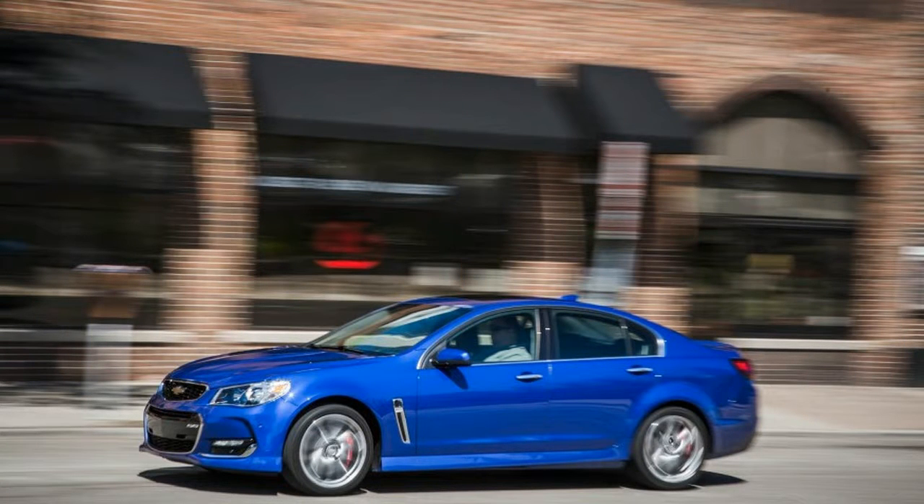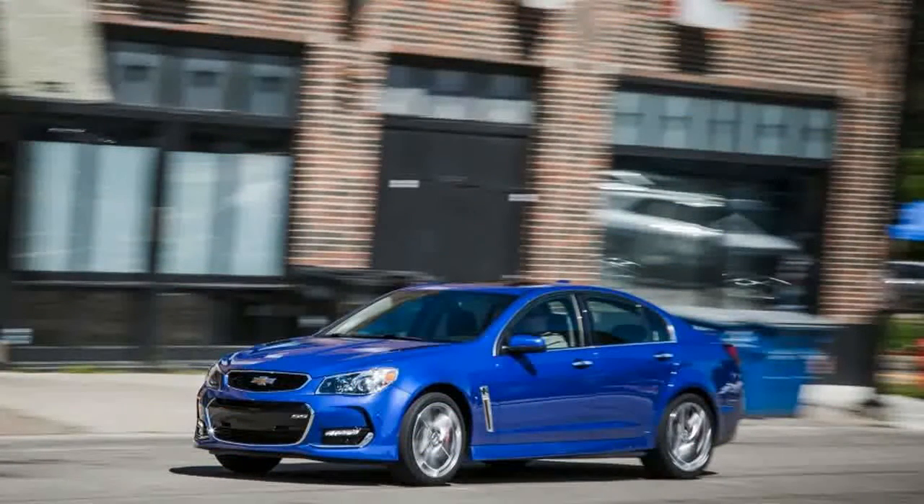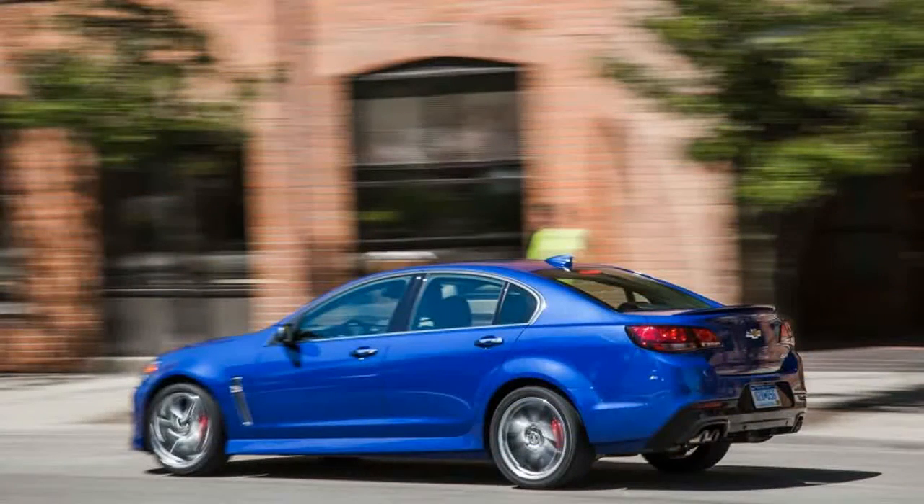The SS is a true sports sedan imbued with a beautifully balanced chassis, tactile steering, and loads of cornering grip from its standard Bridgestone Potenza performance tires.